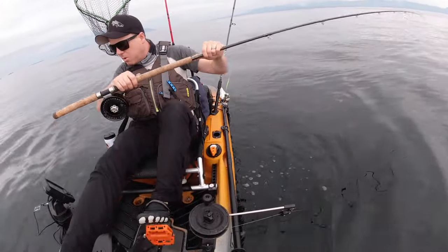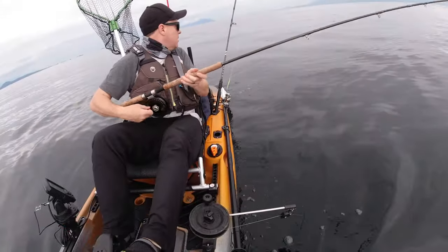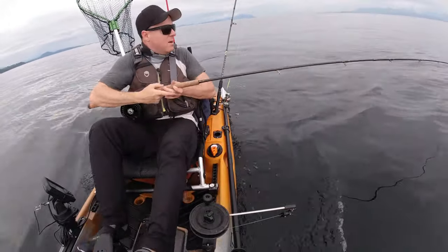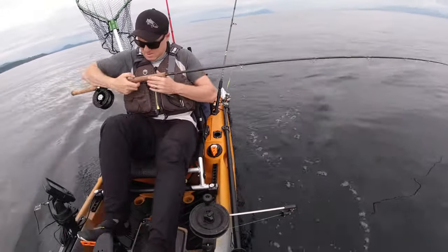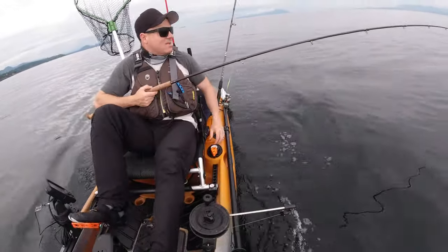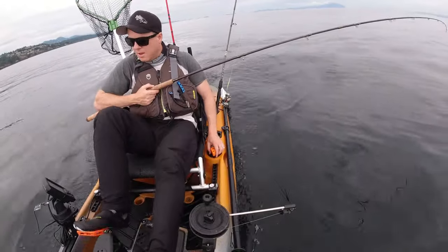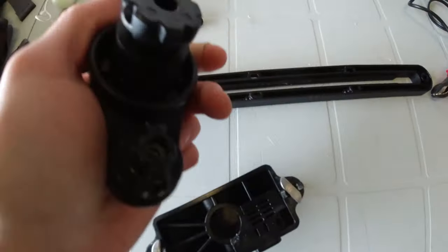I just lost my whole rod holder — it just popped right off the thing, the clip and everything. That's a shame. But anyway, that's exactly why I like the aluminum tracks better. There are a bunch of different manufacturers that make compatible mounts — Navarre has one now, a universal one.